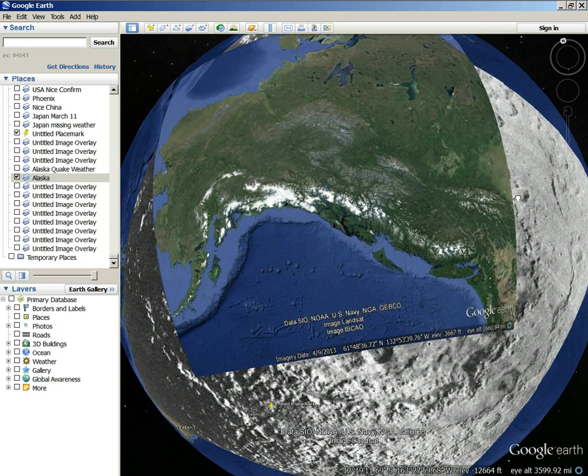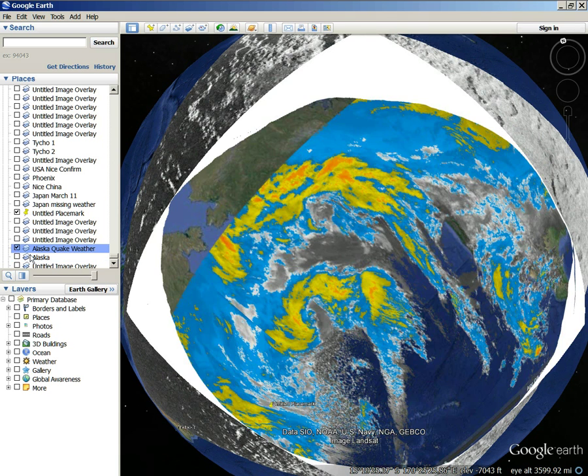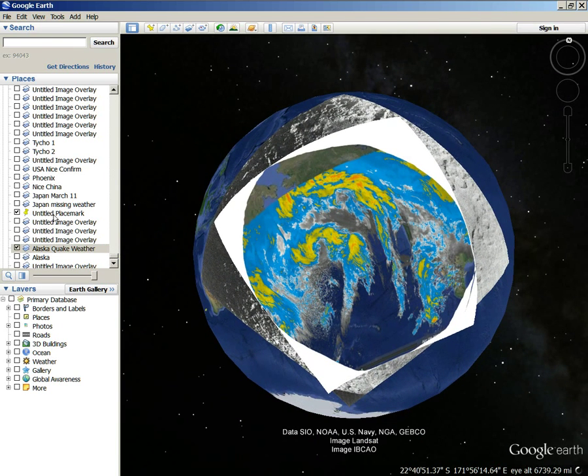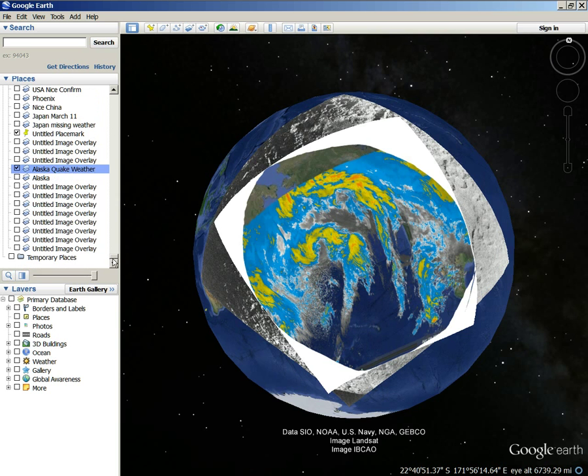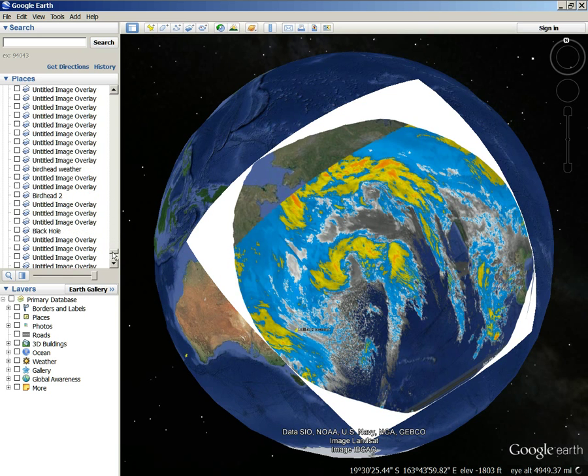The other day I brought up this image of the Alaska earthquake that was happening — 2012 or 13 or something. I showed this the other day in a video. What I did is I brought up some older images to look at with this picture. I brought up this one called bird head, and you probably remember this one.